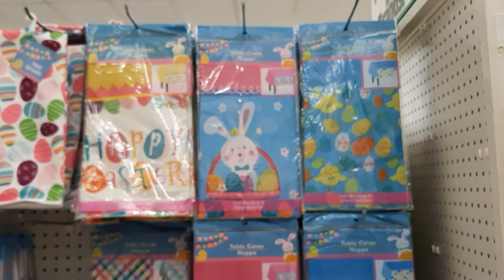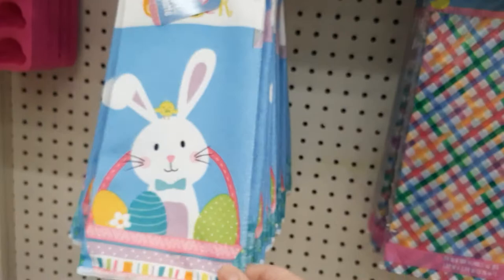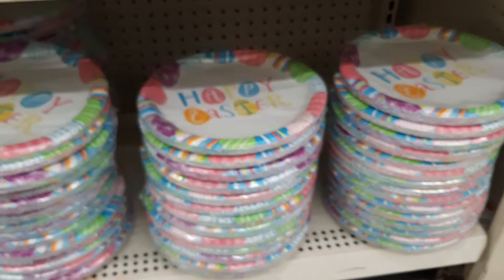And they have these towels. I like the designs, I just wish the towels were better material. And look at the napkins — these are so cute. Little eggs, eggs with the chick. I love this. And then this bunny. And they have plates to match.